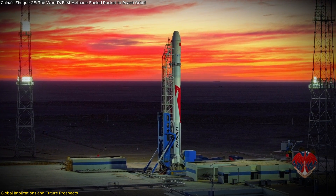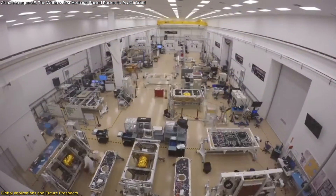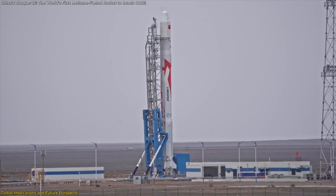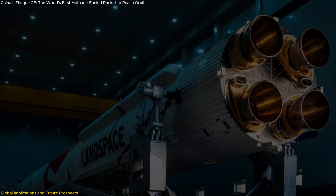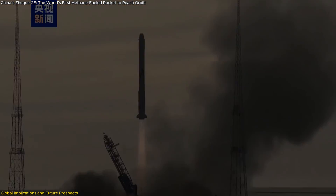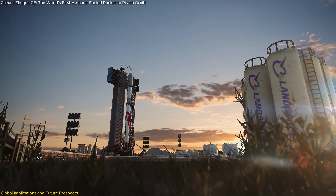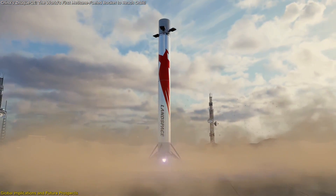Landspace's achievement highlights the growing role of private companies in advancing space exploration. Private enterprises are now driving innovation at an unprecedented pace, creating new opportunities for international collaboration and competition. The Zhuque-2E's success sets a benchmark for other companies and nations, demonstrating that innovation isn't confined to established players. Looking ahead, Landspace is developing the Zhuque-3, a stainless steel reusable rocket designed for heavier payloads and cost-effective missions, scheduled for a 2025 debut — aligning with global trends spearheaded by SpaceX.